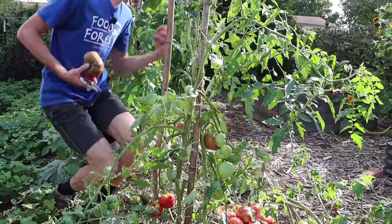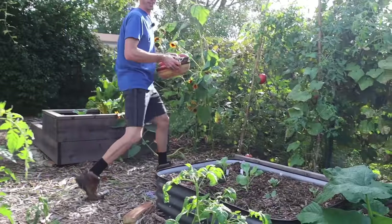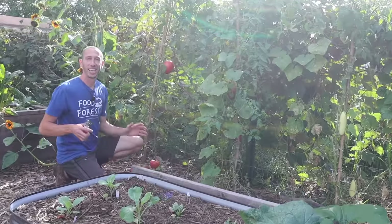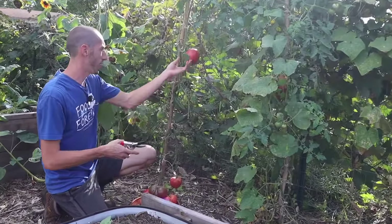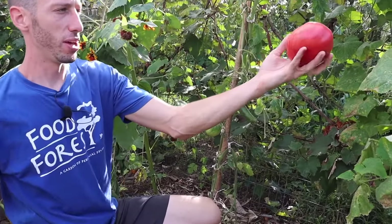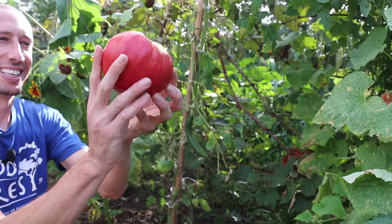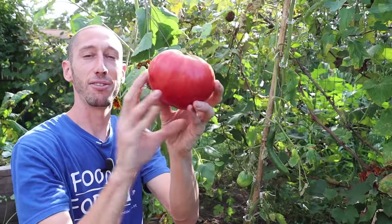There's someone getting a new roof in, so there's a little nailing going on in the background. But look at this Hungarian Heart — this thing has just gotten massive. This is one of the biggest, most beautiful tomatoes I think I've ever grown. It's bigger than any fruit from my fruit trees, and my tomatoes are actually taller than the fruit trees.